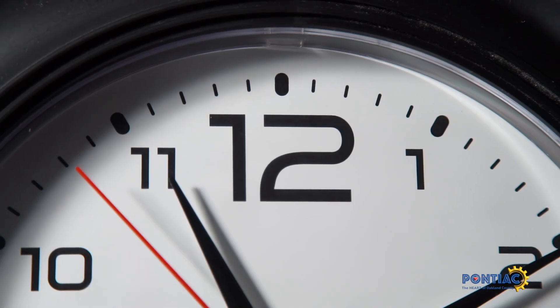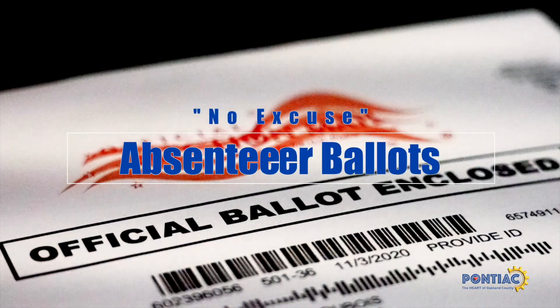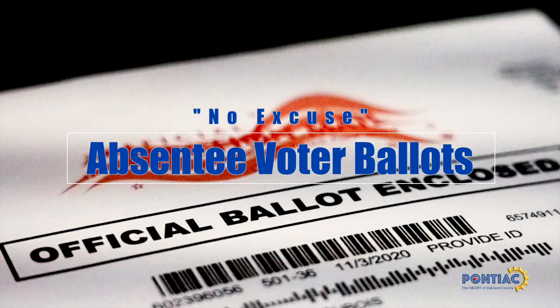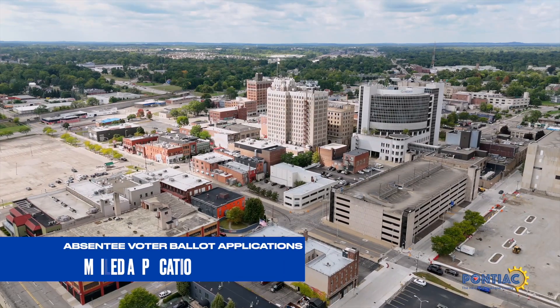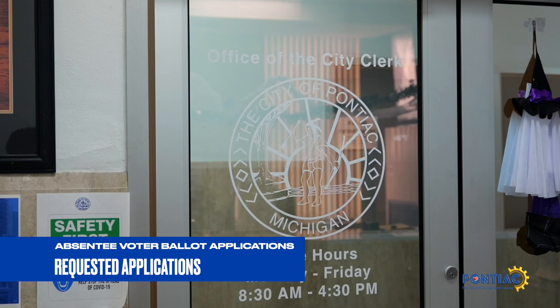Would you rather mail your vote using the Postal Service? If so, check your mailbox. We know that you are super busy and your time is important. Everyone's watch ticks differently. That's why we offer no-excuse absentee voter ballots. Absentee voter ballot applications are mailed to Pontiac residents or can be requested by the City Clerk's Office.